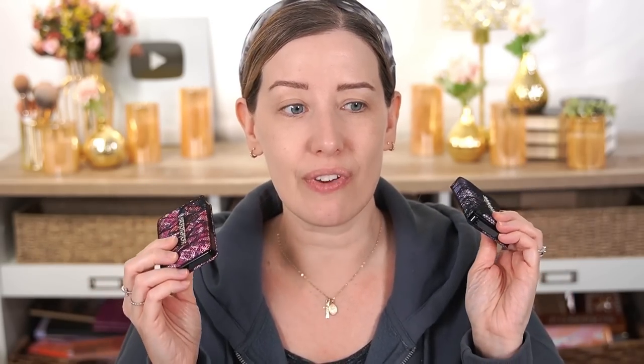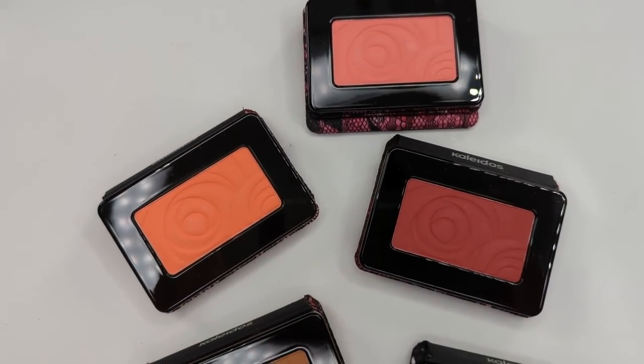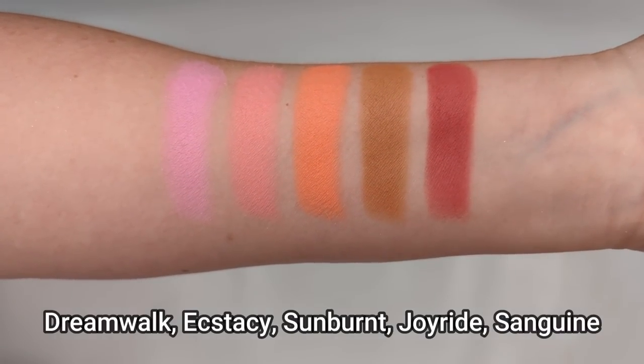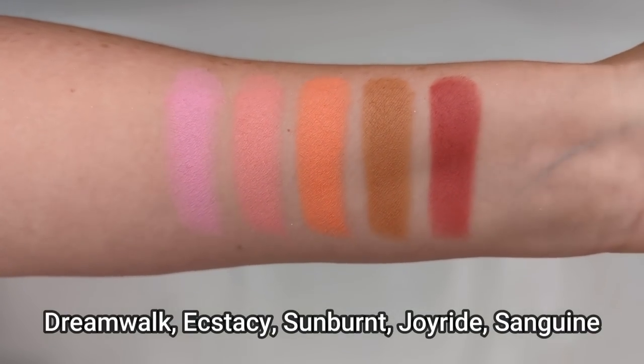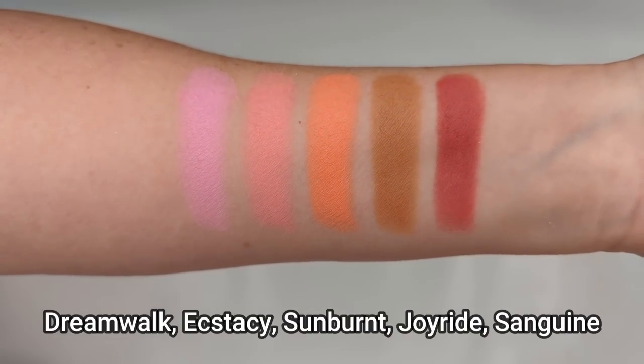I feel like people with deeper skin tones are going to miss out on the blushes in this collection. That said, the last time they released their mono blushes they did have a lot of deeper options — some of which I felt were actually too deep for me. So if you have a deeper skin tone, they do have some gorgeous deeper reds, pinks, and neutral shades available on their website from previous collections. If the new collection ones are just a little bit too light for you, I would definitely check out their previous collection because they have launched deeper colors in the past.